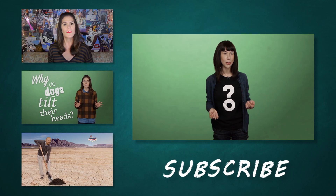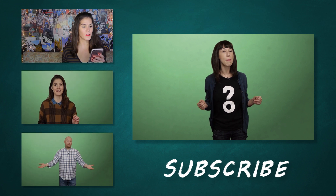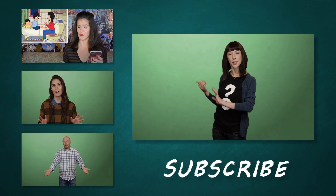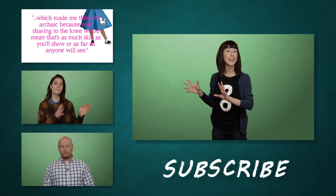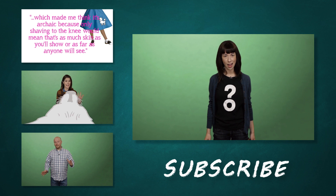Do you use vocal fry? Have you been criticized for it? Let us know in the comments. If you'd like to learn more about vocal fry, remember to check out these excellent episodes of Stuff Mom Never Told You. And you can learn more about the human body and the vibrations it makes over at HowStuffWorks.com.